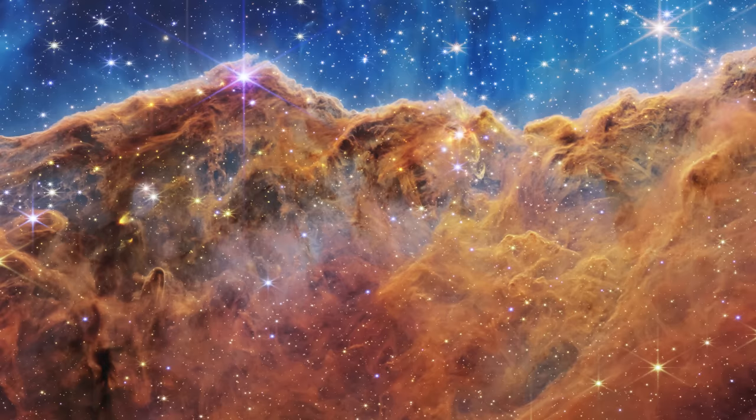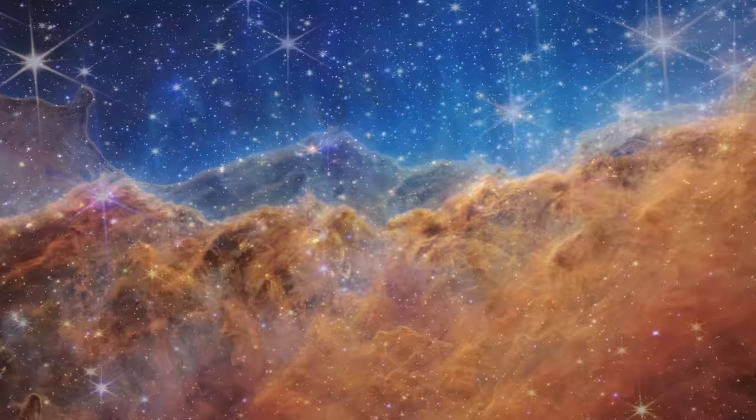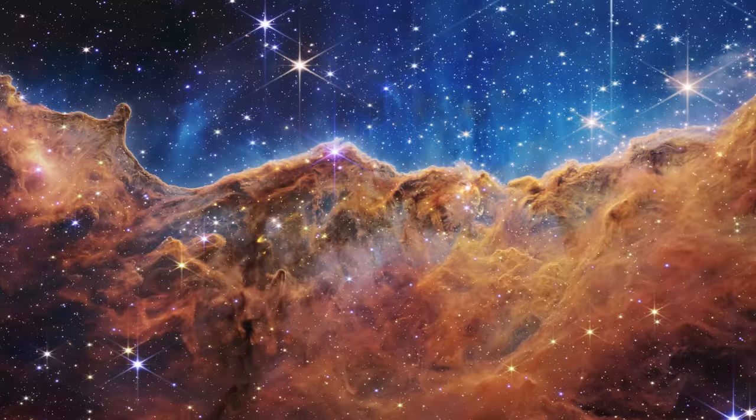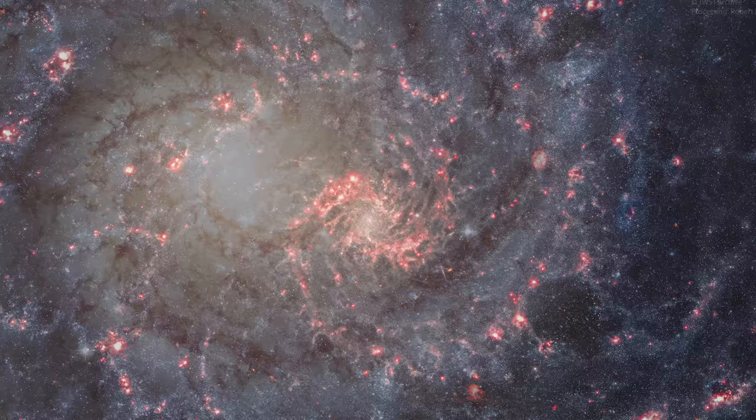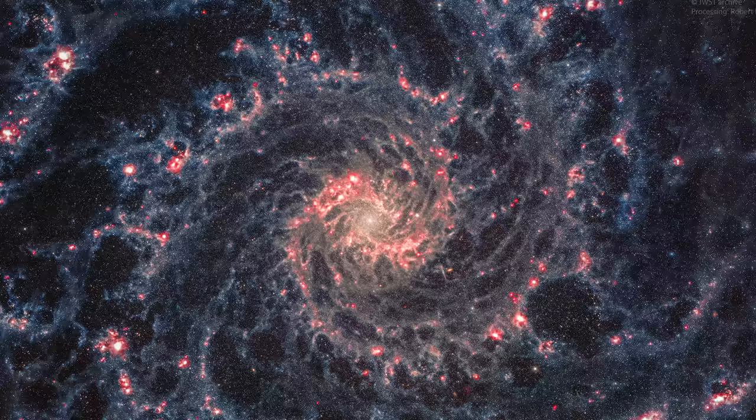Webb's long-awaited first images show its promise. Here is exquisite detail on the edges of the Carina Nebula — images showing the fine sculpting of gas by hot winds emitted by resident stars. Here is a Hubble image of NGC 628, the so-called phantom galaxy, in optical light — and here's how Webb sees it in the infrared, with its bright pockets of star birth and dramatic spiral structure.